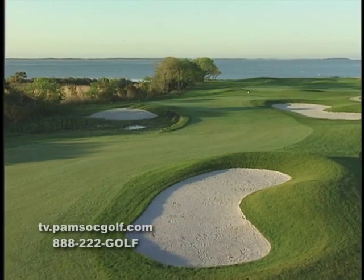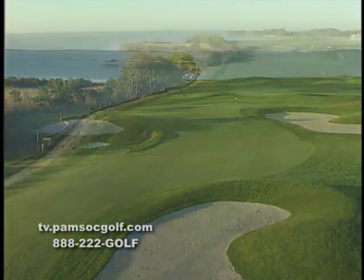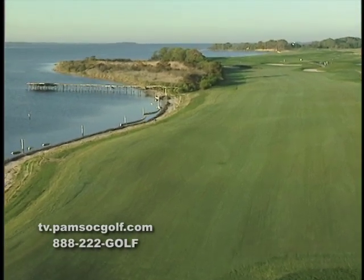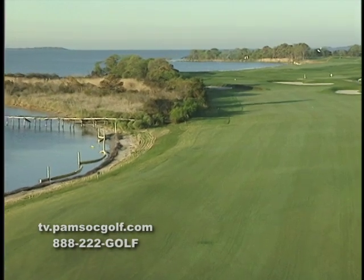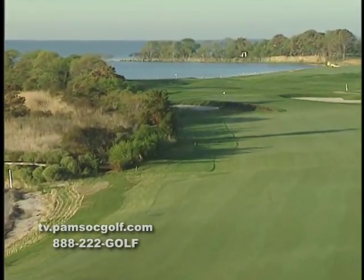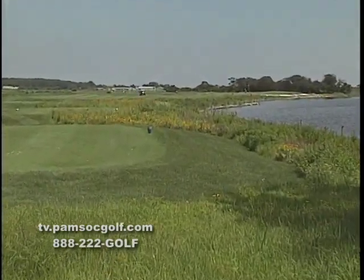Rum Point Seaside Golf Links has become Ocean City's must-play course and one of Maryland's premier golf venues. This spectacular seaside design by the world-renowned father-son team of Pete and P.B. Dye opened in the spring of 1997. Overlooking the Sinepuxent Bay and Assateague National Seashore Park, Mother Nature and the Dyes have combined talents to bring world-class golf to the Ocean City area.